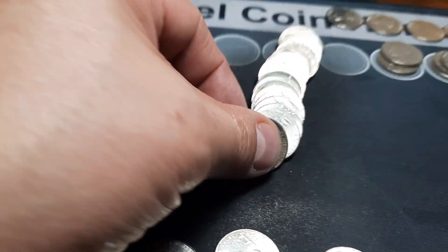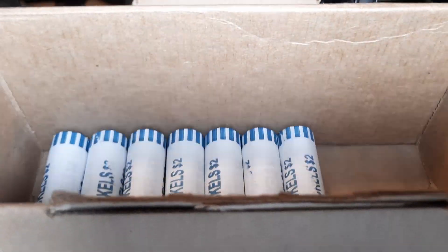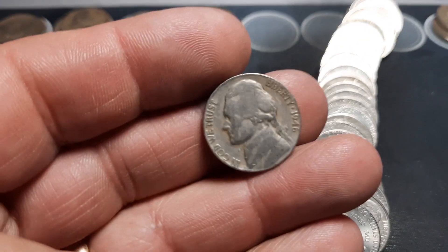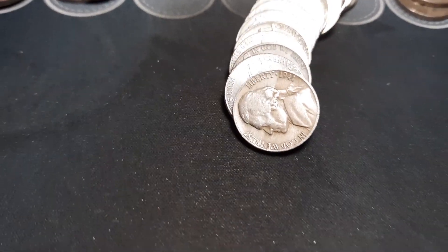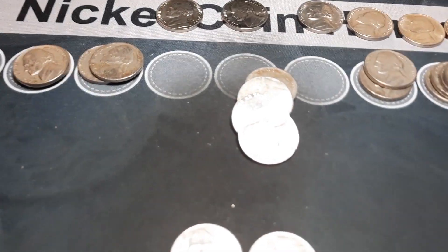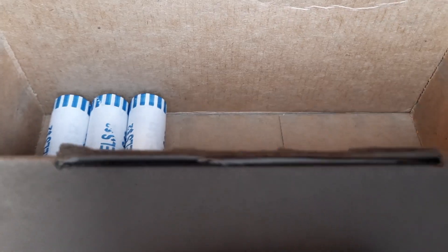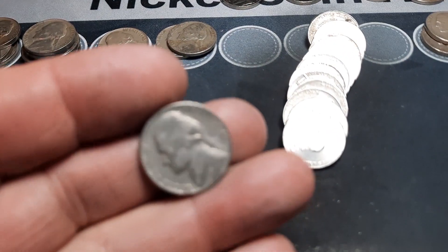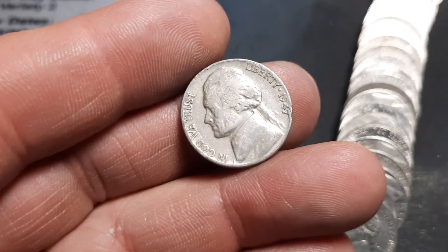Roll 41, back on the 50s nickels — a 1952 out of Philly. Roll 43, another 40s nickel — another 46 out of Denver. Same roll, another 40s nickel, a 41 out of Denver. Same roll, a 50s nickel — another 1959 out of Denver. Roll 47, another 40s nickel — we're at 20, 21 now. It's been a crazy good box for 40s finds — a 40 Philly. Roll 48, a 47 Philly. That is it, 50 rolls hunted.